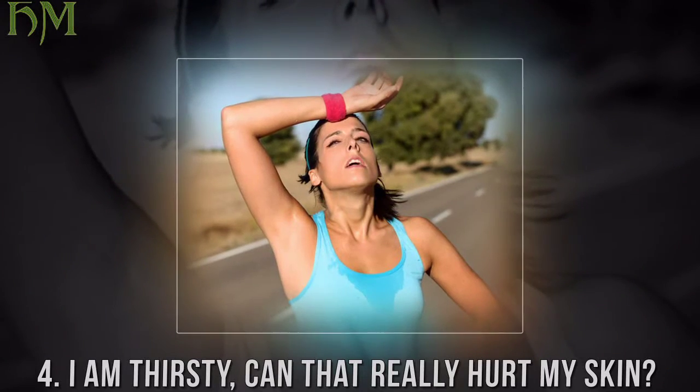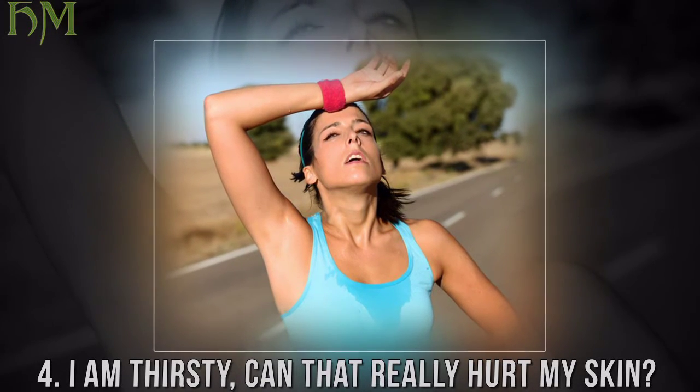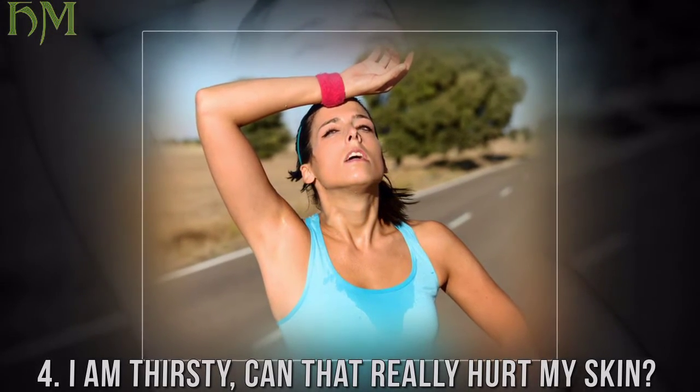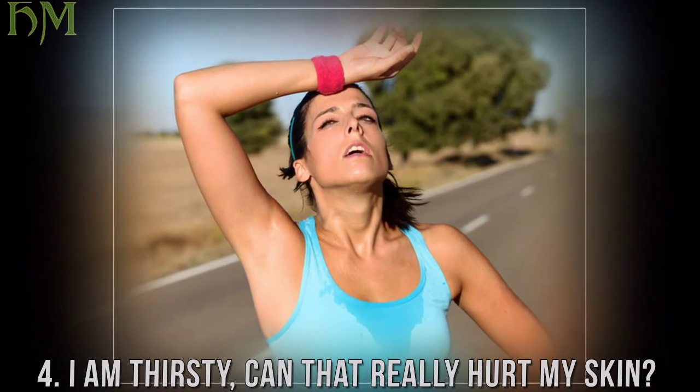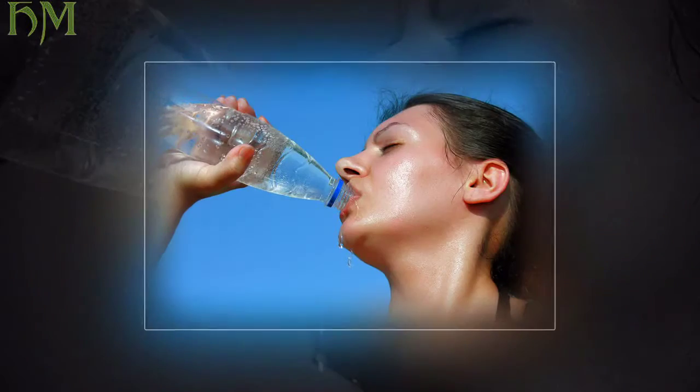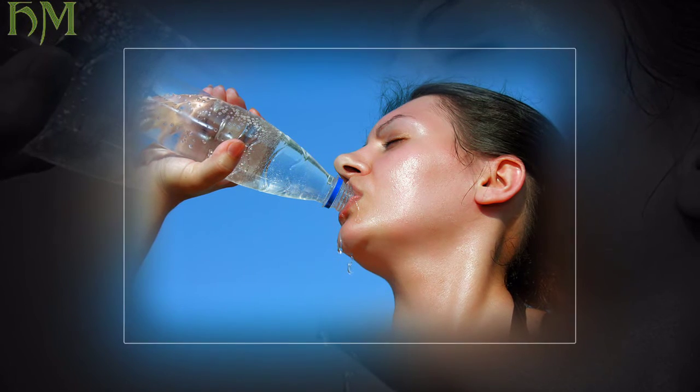Problem four: I am thirsty — can that really hurt my skin? Cause: exposure to sun and high temperatures saps your internal water supply, leading to dehydration, headaches, and dizzy spells. Solution: drink at least eight 8-ounce glasses of water a day.